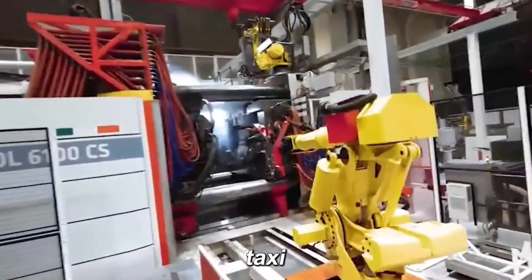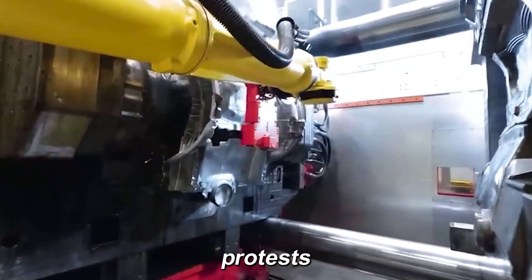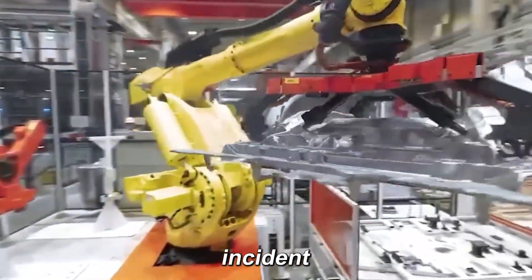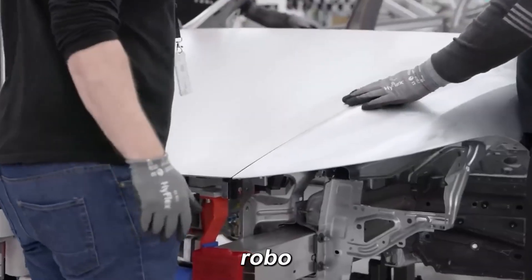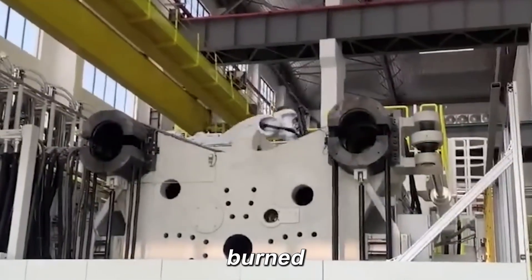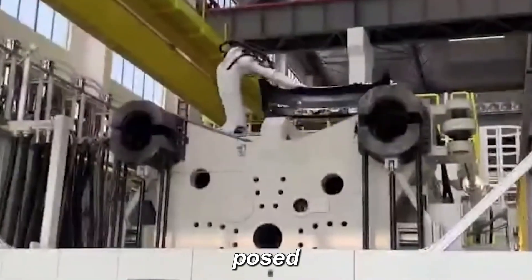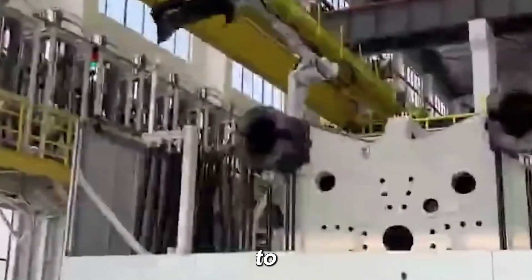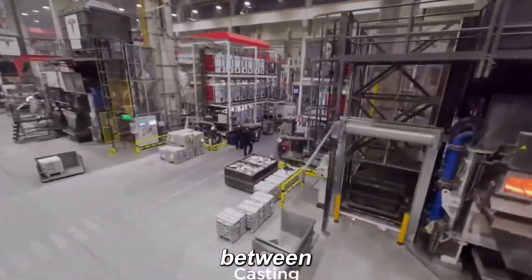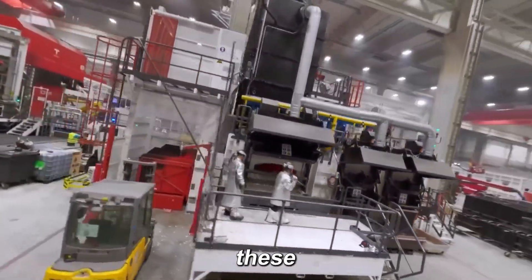In recent updates, Waymo had to suspend its autonomous taxi services in parts of Los Angeles and San Francisco amid violent protests against the Trump administration's immigrant crackdowns. The most alarming incident saw several Waymo robo-taxis vandalized, with at least five damaged and one completely burned. Toxic smoke from their lithium-ion batteries posed health risks, prompting police to warn people to avoid downtown areas. Each robo-taxi is valued between $150,000 and $200,000, making the cost of these attacks significant.